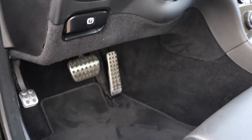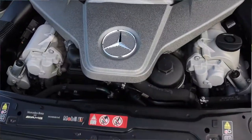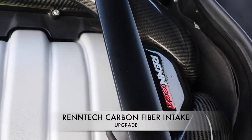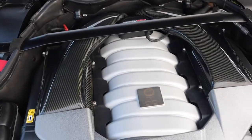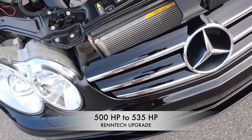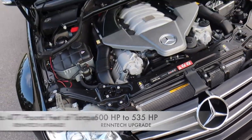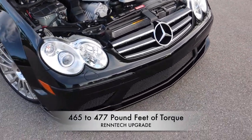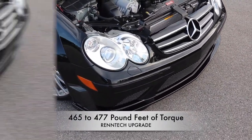The ultra-clean theme transpires under the hood as well, where the manicured heart of this beautiful beast boasts a Rentech carbon fiber intake — a subtle hint of what's about to come. Once Rentech worked their magic, it took this supercar from 500 horsepower to 535 horsepower, and from 465 pound-feet of torque to 477 pound-feet of torque.